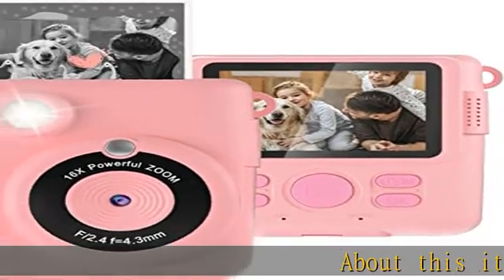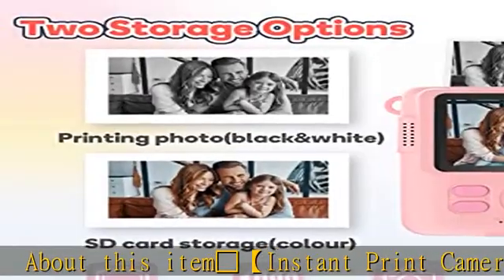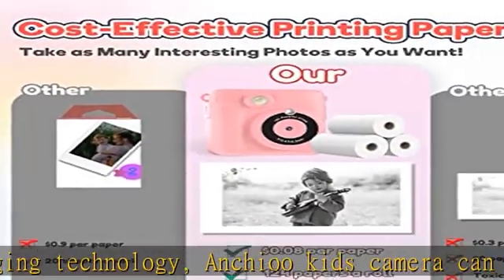Camera with flash — instant print camera for kids with instant imaging technology. This kids camera can print out a photo in one second. No ink cartridges or toners are needed. Just choose the photo mode and press the shoot button and a black and white picture will show.